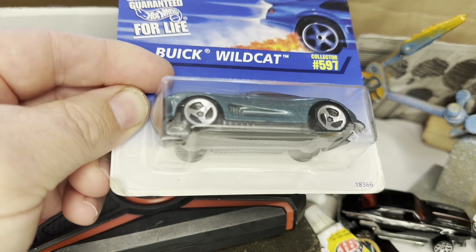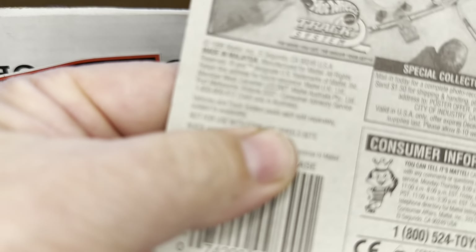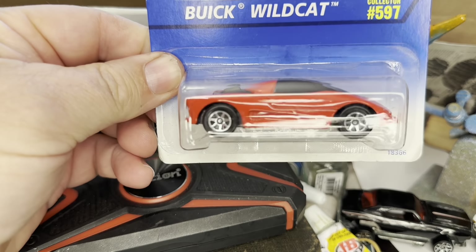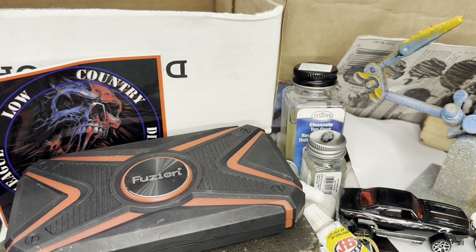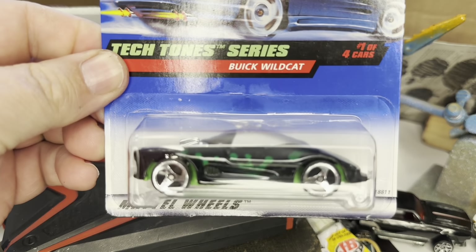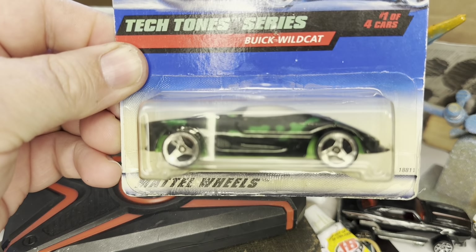We'll see if these things have any kind of speed whatsoever on the track. Got this green one from 1995-1996. Got this red one here with the seven spokes. There were 15 versions of these put out by Hot Wheels, and I believe I've got about eight different versions of it. This is the Tectone series — got one of these, got another one of these, and got another one of these. The Tectone series.